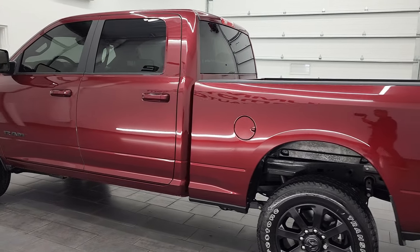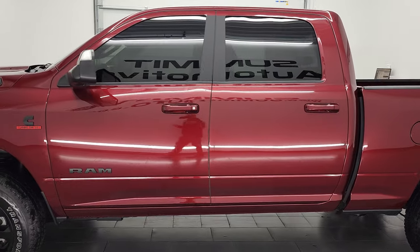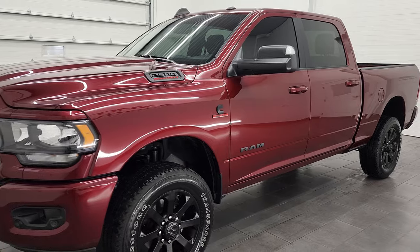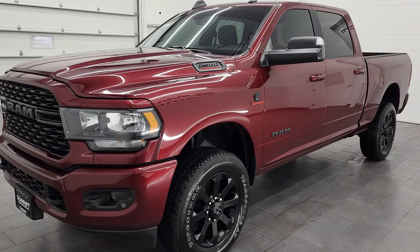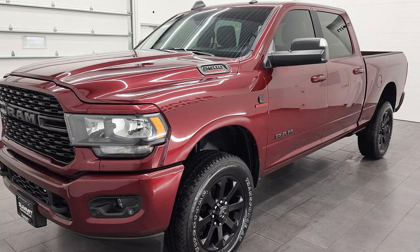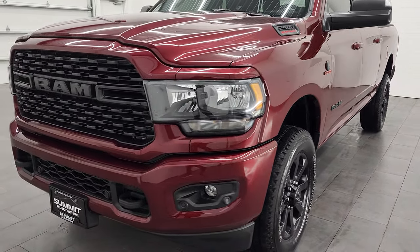This 2022 Ram 2500 has the 6.7 liter Cummins diesel, paired up with the 68 RFE 6-speed automatic transmission. This truck has been fully safetied and inspected by our service shop. It has a fresh oil and filter change, all the fluids have been checked and topped off, and this truck is 100% ready to go.